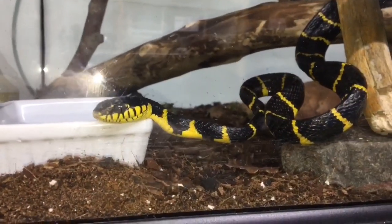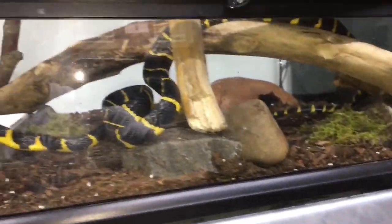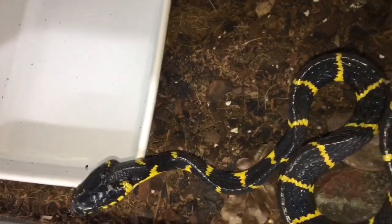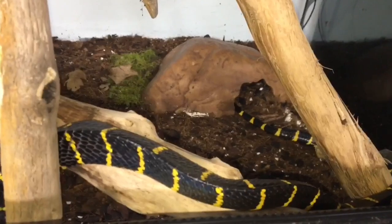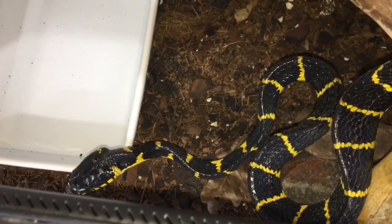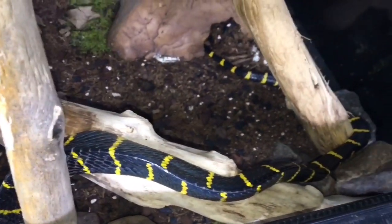This is our second-to-last new one that we got. As you can see it's a mangrove. This little guy's a feisty bugger, beautiful animal though, loves its little hide. This guy's just a pet for us, we'll never breed him. We'll also maybe get into some Amazon tree boas and green tree pythons as well in the future, but this is the starter for that.